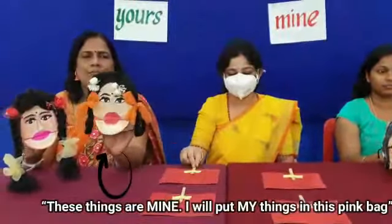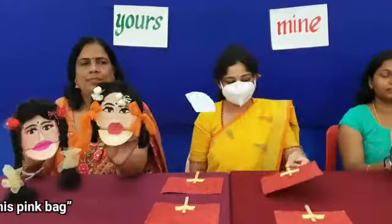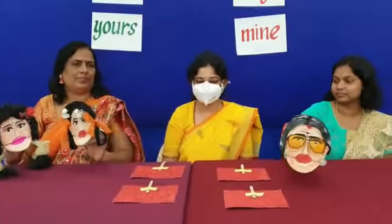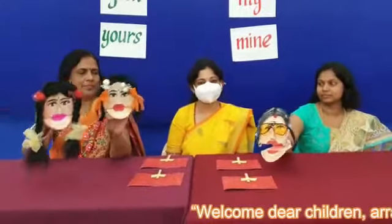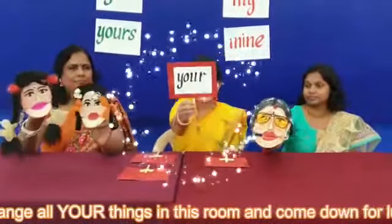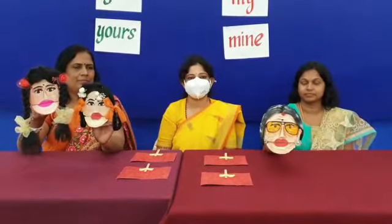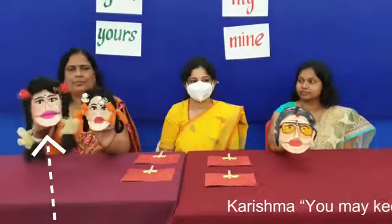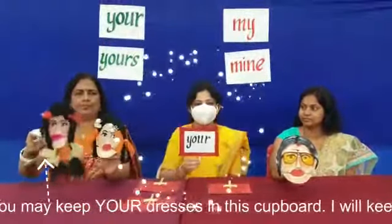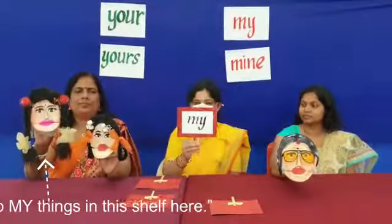I will put my things in this pink bag. They arrive at grandma's house. Welcome, dear children. Arrange all your things in this room and come down for lunch. Karishma, you may keep your dresses in this cupboard.